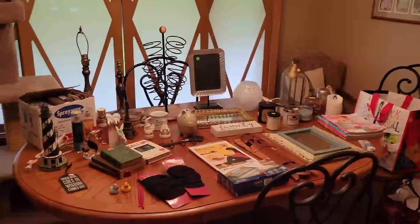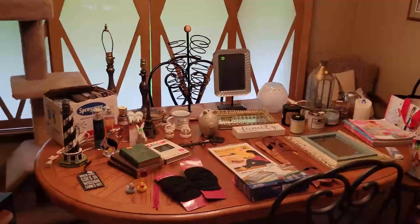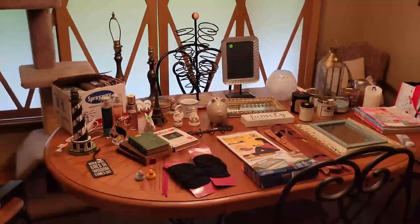Hey YouTube, it's me, Jen, your pudgy picker, here with the first garage sale haul of the year.